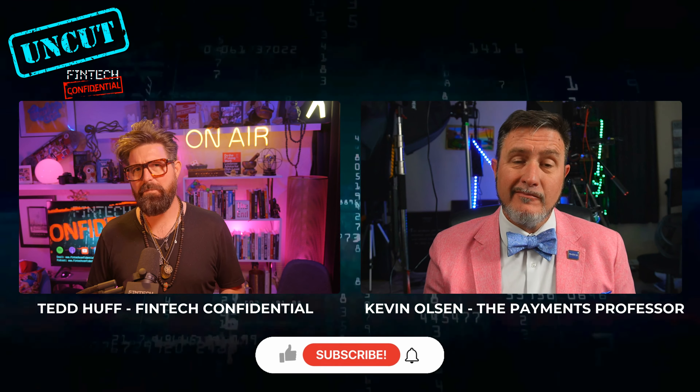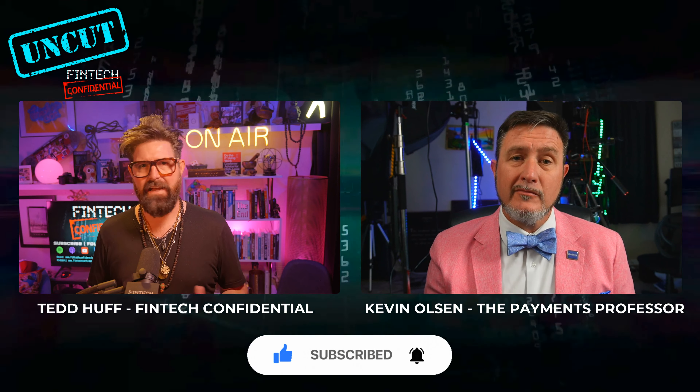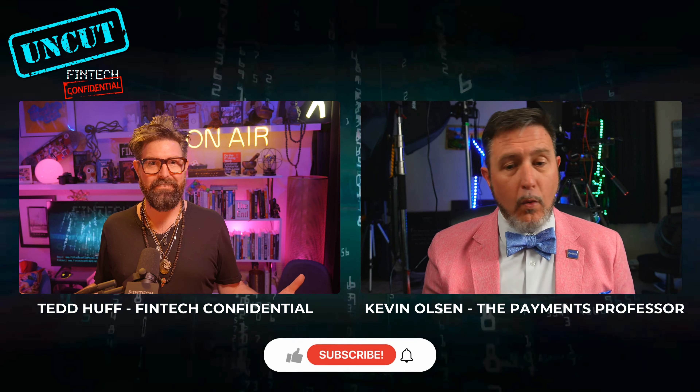And even RTP, I feel like, doesn't even reach that point either. Is FedNow going to solve that problem? Can it solve that problem? Will it solve that problem? Or is there even a problem to be solved? Here's my answer to that.